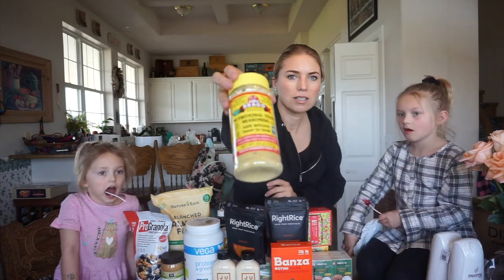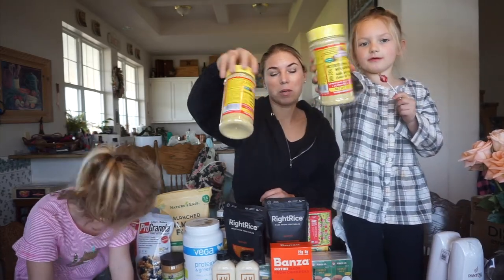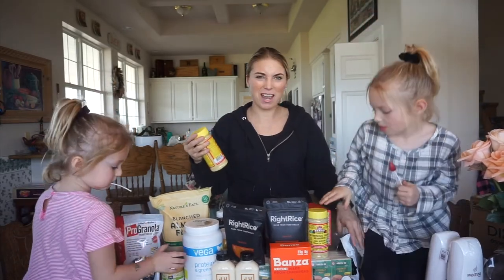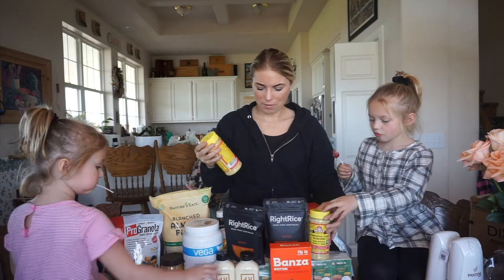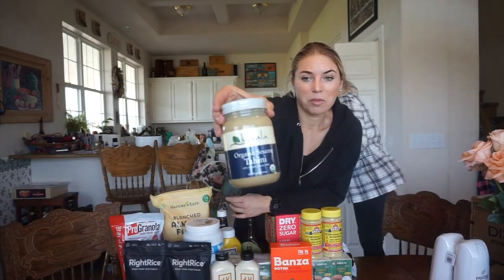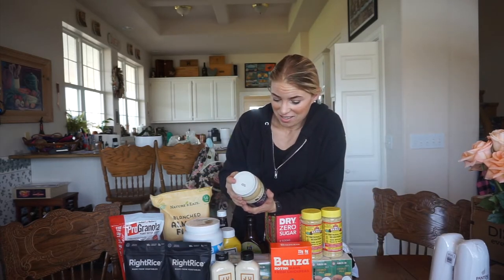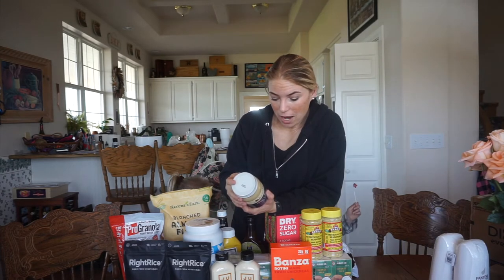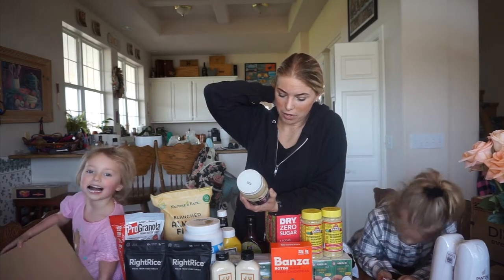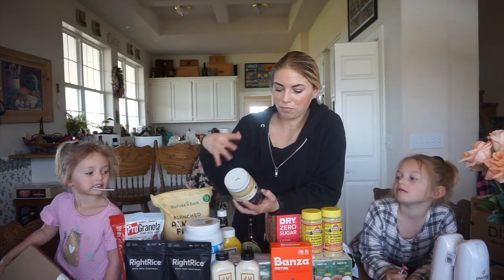Nutritional yeast — I haven't tried this yet, guys. But I've been watching YouTube videos with people using nutritional yeast on their foods and they love it. I've been kind of scared to try it but I'm gonna give it a shot. It's organic tahini. I've seen people put this on salads any way they want. It's a great source of fat — 16 grams of fat, 3 grams net carbs, 5 grams of protein. It's kind of like peanut butter but it's sesame seeds.